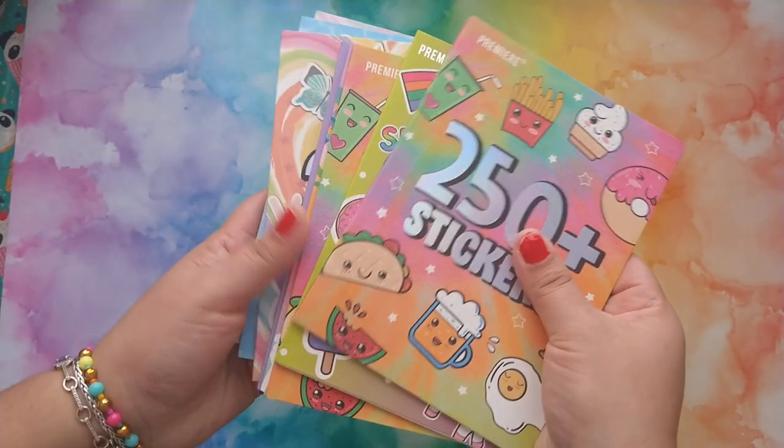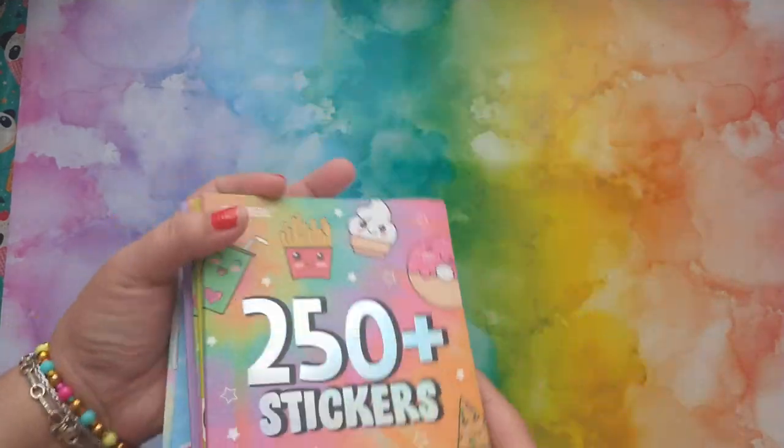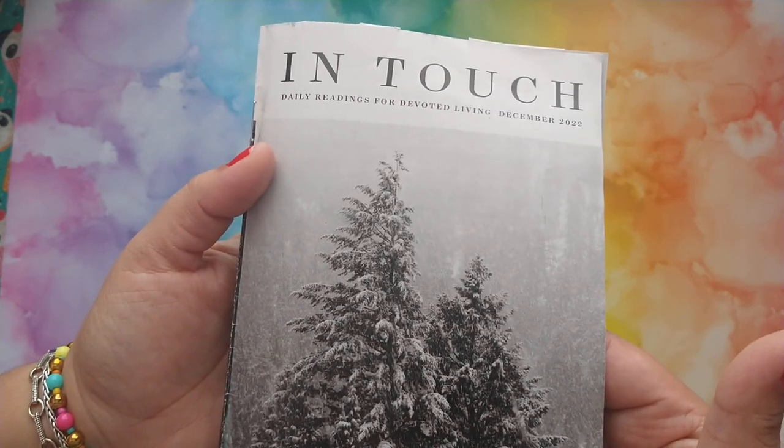I also have sticker books — you can never have enough stickers. I absolutely love cutesy, colorful, kawaii items, as you can tell. So I have a ton of sticker books. And then I also carry this devotional by In Touch Ministries — the teacher Charles Stanley. I absolutely love all his devotionals. It's always a timely message with him.